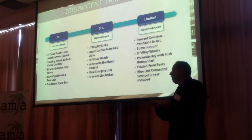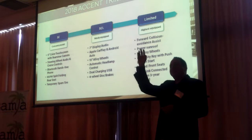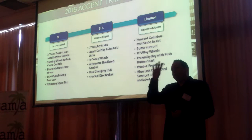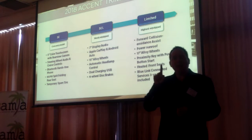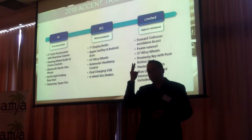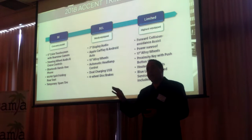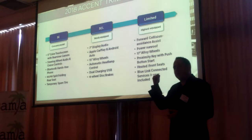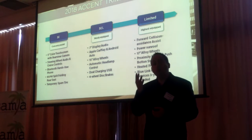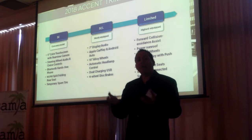We want to make it simple for consumers to find the version they want. Some competitors have thousands of ways to configure a car, but when they go to the showroom it's very difficult to find it. With Accent, we only build it four ways. The SE is very well equipped with steering wheel audio controls, Bluetooth, and cruise control, and comes in manual and automatic — that's two configurations. The SEL has a 7-inch display with Apple CarPlay and Android Auto and 15-inch alloy wheels, built with automatic — that's three. The Limited comes with forward collision avoidance assist, a power sunroof, and other features — that's our fourth configuration.